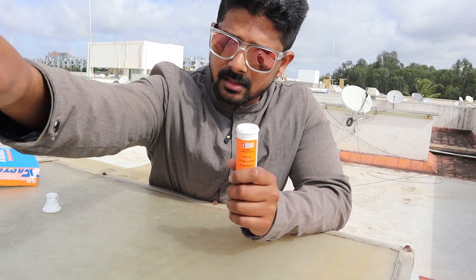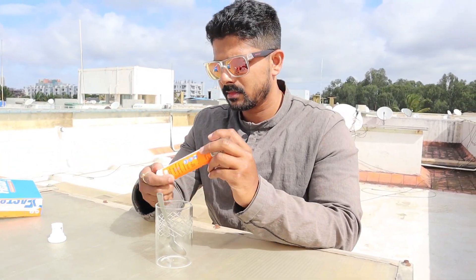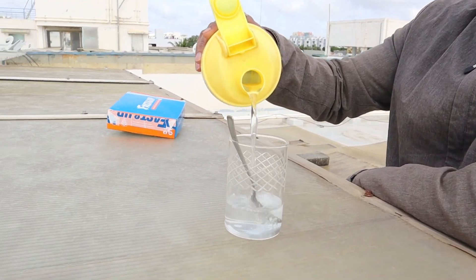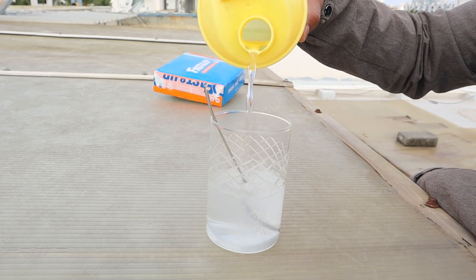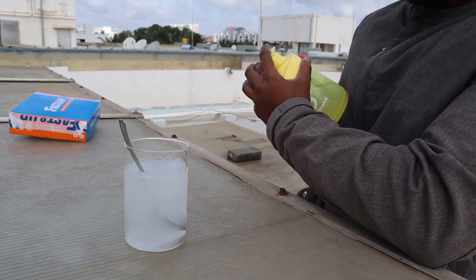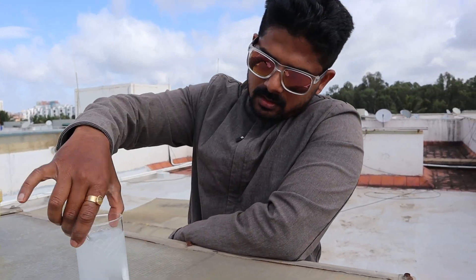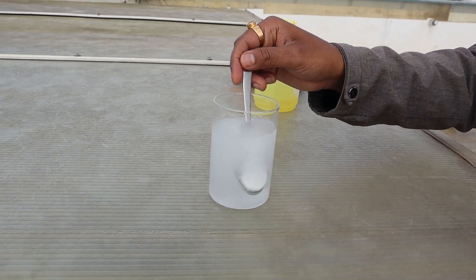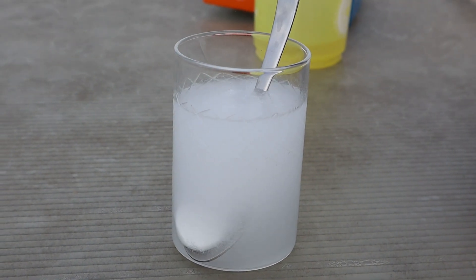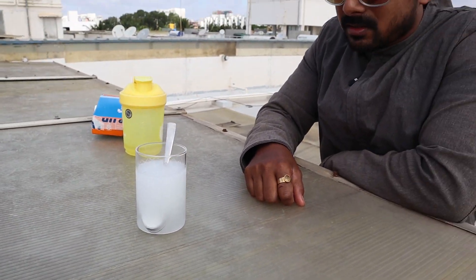Let me open this – I have a glass container. I'm going to put one tablet in this. Such a big capsule! This container holds nearly 300 ml of water, but I'm going to mix around 250 ml. Just look at how it is getting dissolved and fizzing out. I've left another 50 ml in the shaker. This takes at least two to three minutes to get dissolved completely.